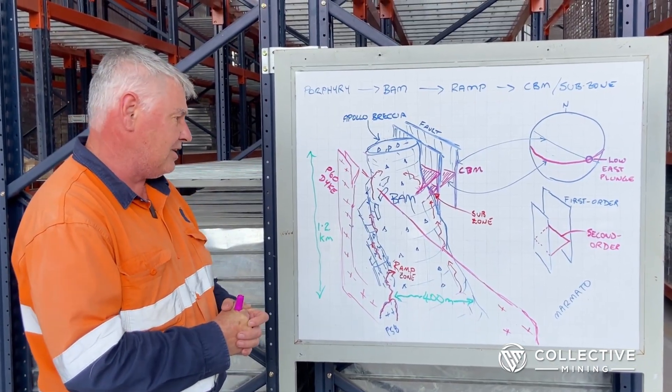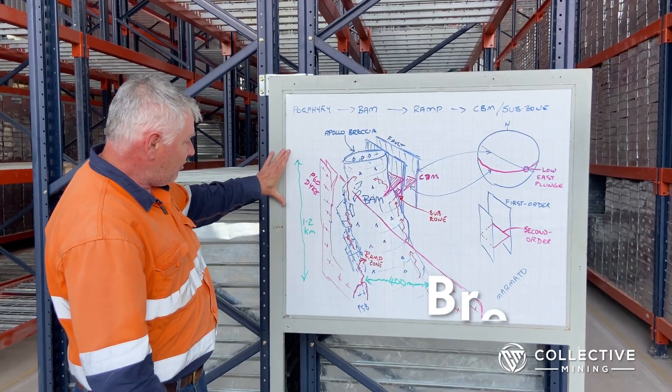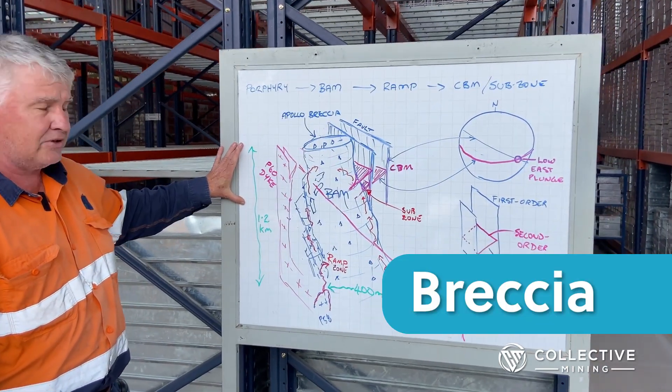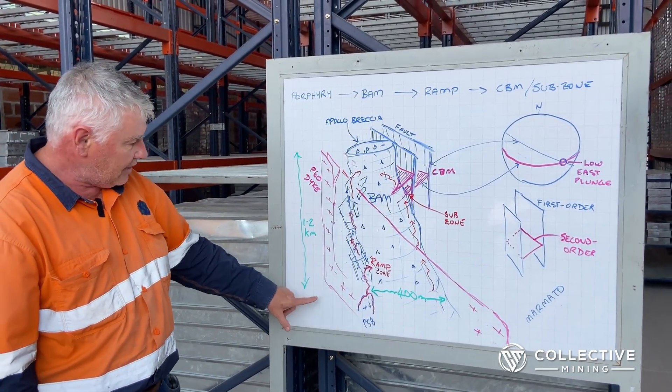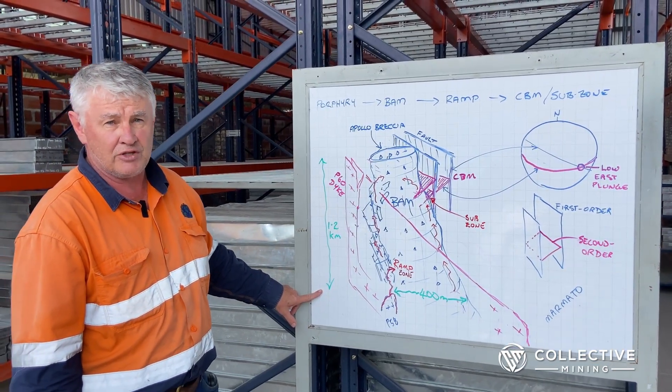This deposit is dominated by a breccia, which is not really a pipe — it's like an upside-down carrot. It tapers from surface down to as far as we've drilled so far, which is over a kilometer.